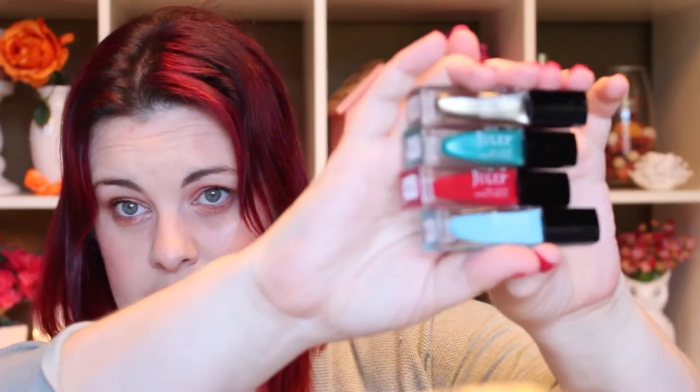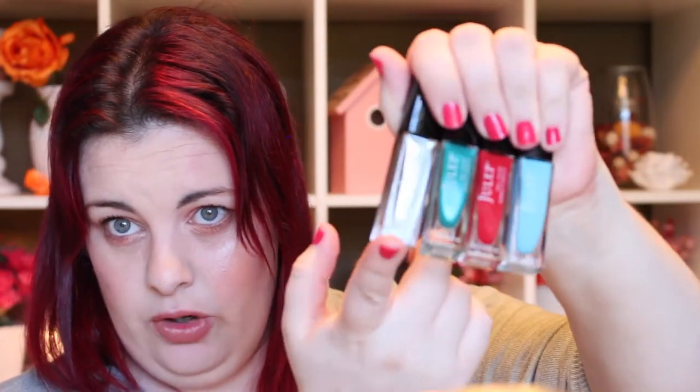You might say, why are you bothering to show this to us now? Because I'm going to show you May's colors as well, and then I'm going to show you what's happening with Julep Beauty, because that is what's really, really exciting for me. There are my May colors — just a couple blues, a red, and this gorgeous gold.